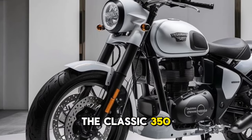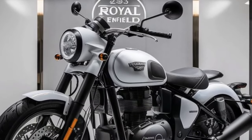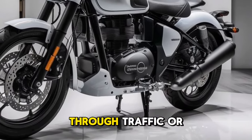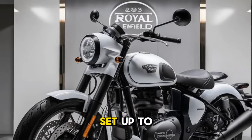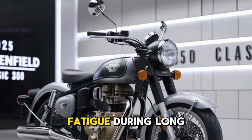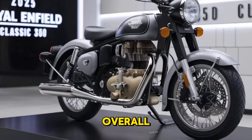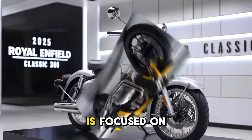The gearbox on the Classic 350 is a five-speed unit that's well matched to the engine's characteristics. Gear shifts are smooth and precise whether you're navigating through traffic or cruising on open roads. The gearing offers enough torque in each gear making overtakes and climbs effortless, and the light clutch reduces fatigue during long rides.